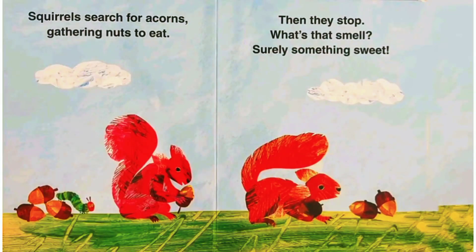Squirrels will search for acorns, gathering nuts to eat. Then they stop — what's that smell? Surely something sweet.